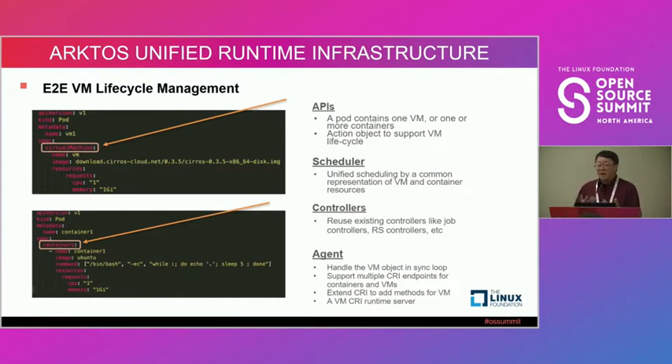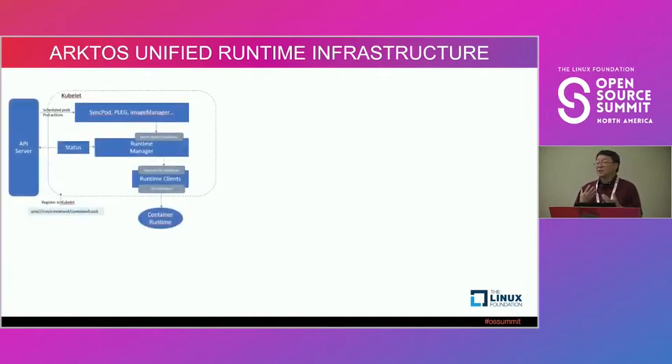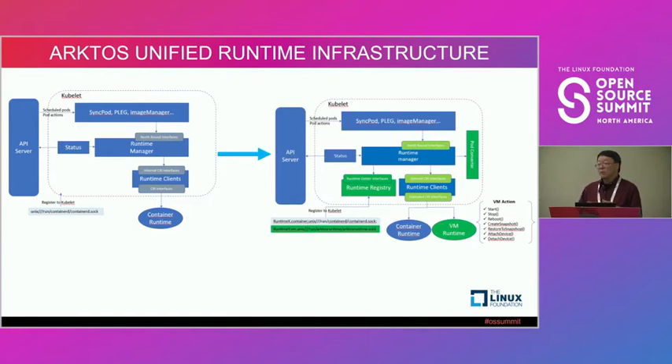With this, all the Kubernetes scheduler, controllers, and workflows just work with VMs as well — you can orchestrate VMs just like containers. To do this, we had to extend the node agent to support not only container runtime but also VM runtime. We add VM runtime support on every node agent, which is transparent to the customer.